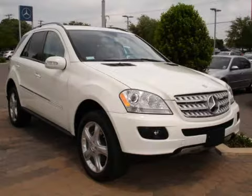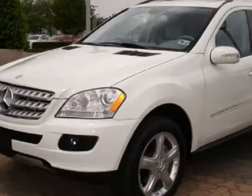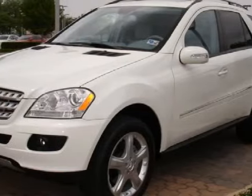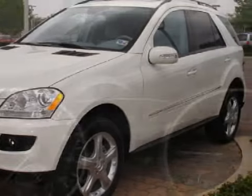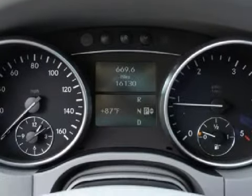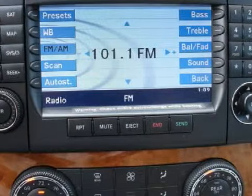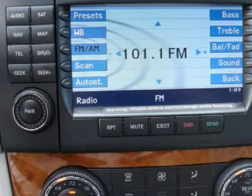This luxurious 2007 Lexus GS350 is equipped with a balanced 3.5L DOHC 24-valve direct injection V6 engine, an effortless automatic transmission, has only 33,262 miles, and gets an estimated 29 miles per gallon on the highway.